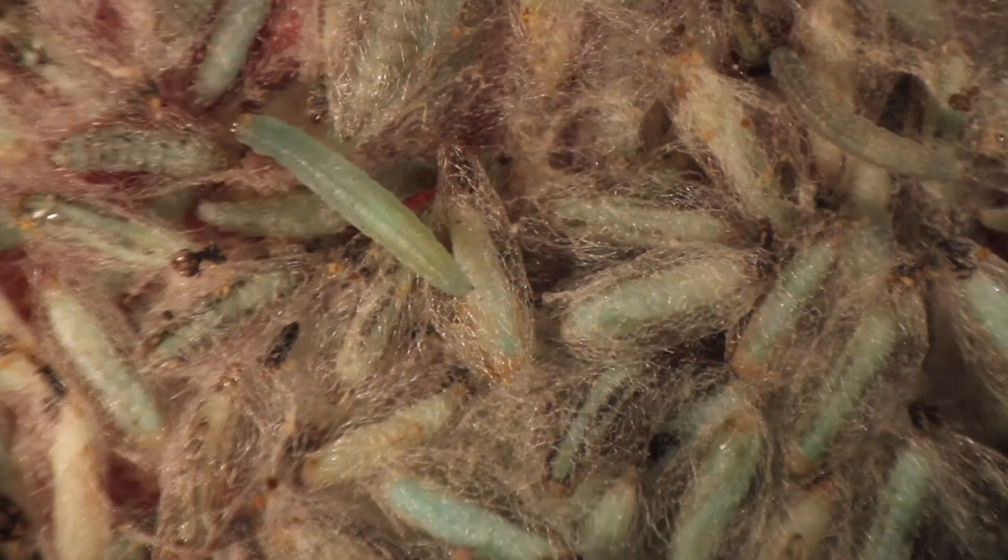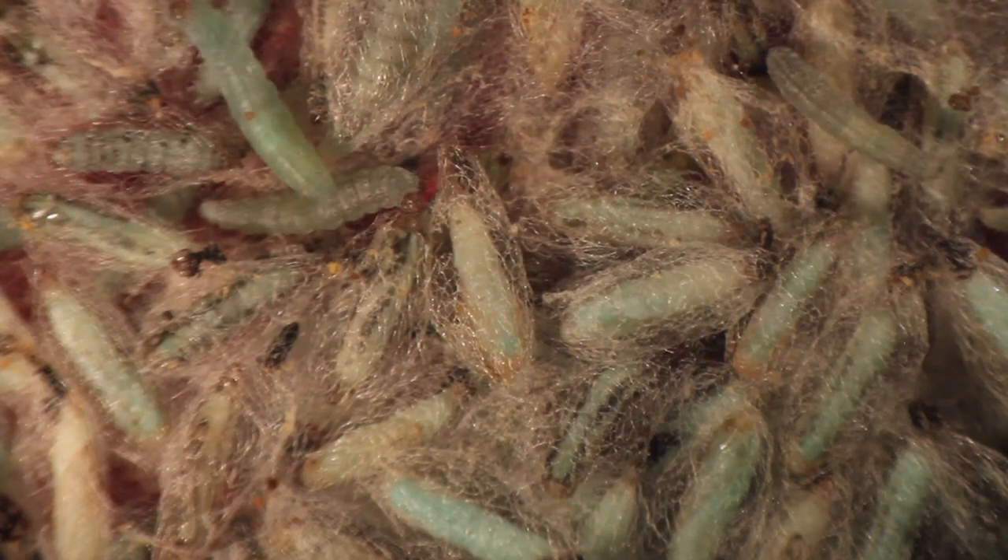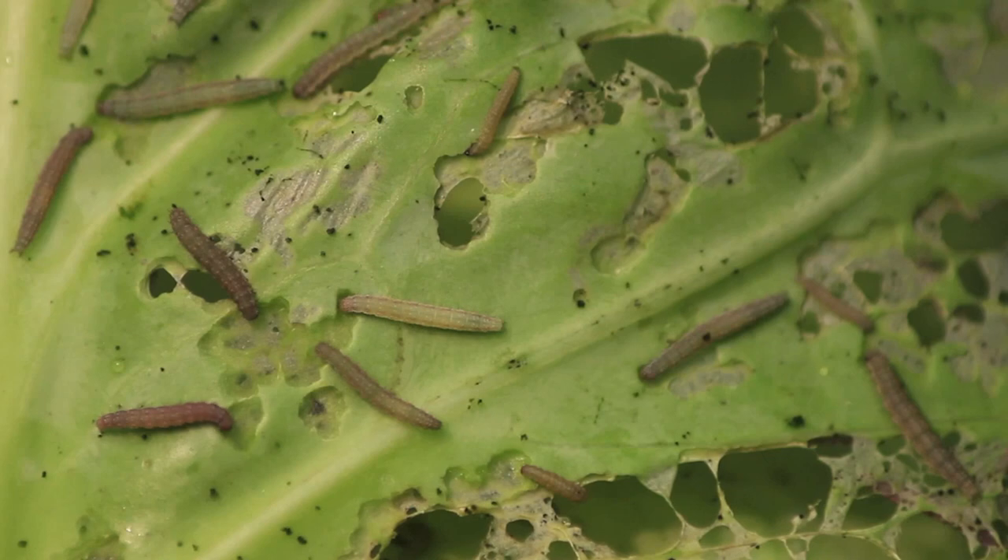It doesn't affect predators, parasitoids, or other organisms. It's just specific for diamondback moth, and that's the kind of strategy that we've really been looking for.